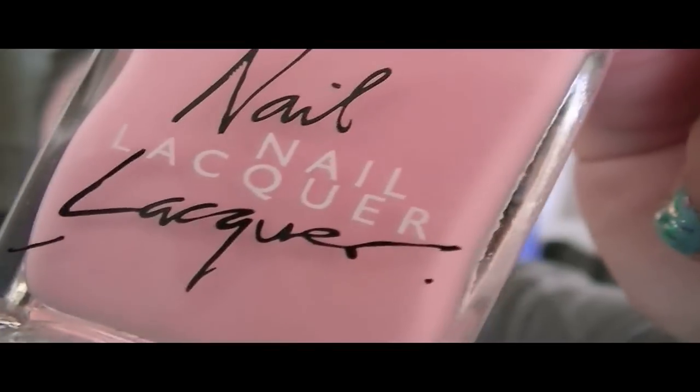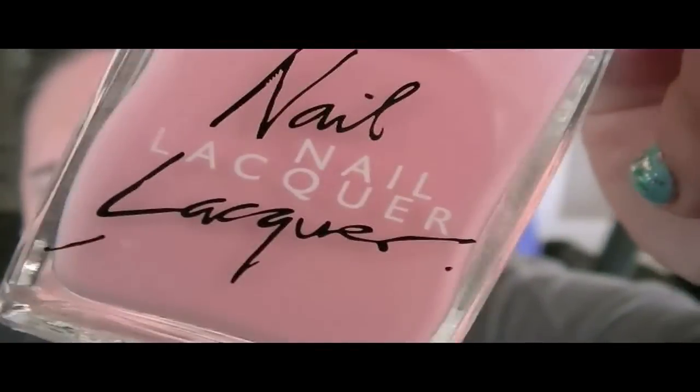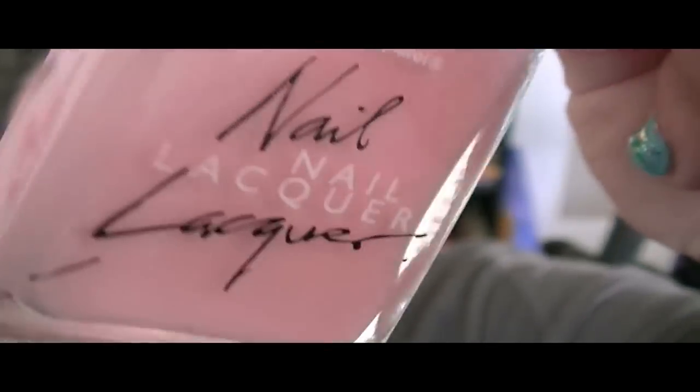So this first one is called Coney Island, which is based out of New York. It is so gorgeous — it kind of reminds me of Pink Friday, the OPI collection from Nicki Minaj. It's just a really pretty pink and you just cannot have enough pink in your nail polish collection.